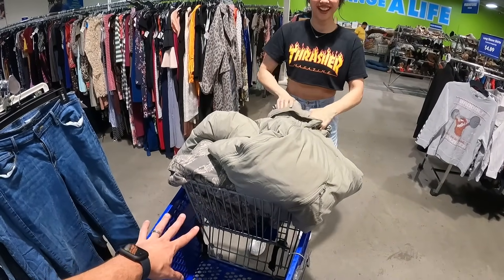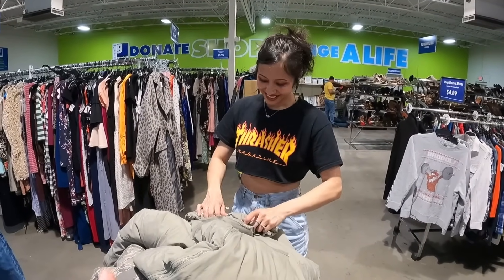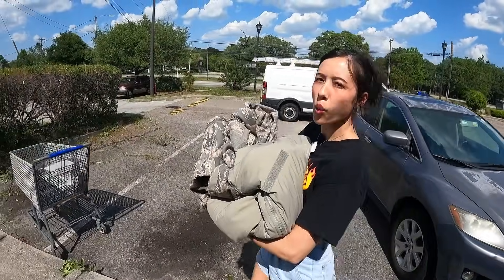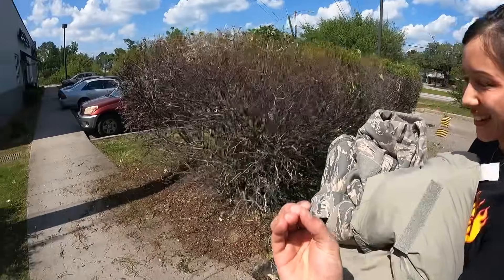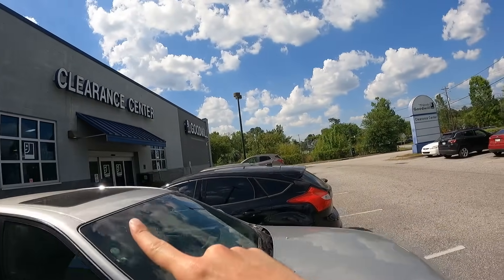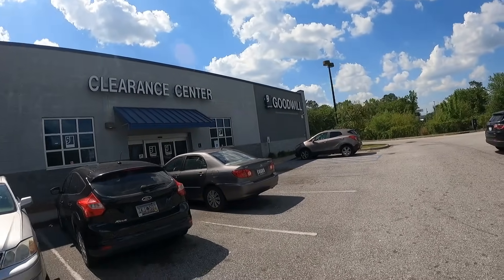All military items — yes, crazy. What do we call this type of haul? Quality, not quantity. So we just stopped at the retail store right next door. Now we've got the Goodwill bins — we're just gonna pop in there real quick and see what's happening, see if they left us any goodies.